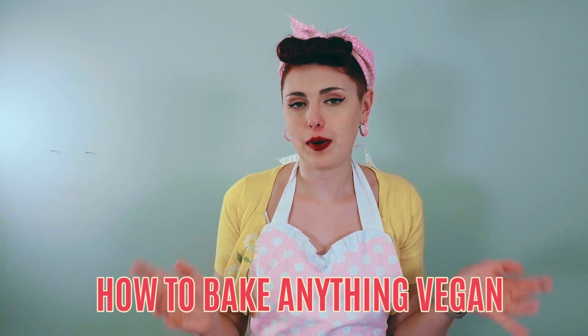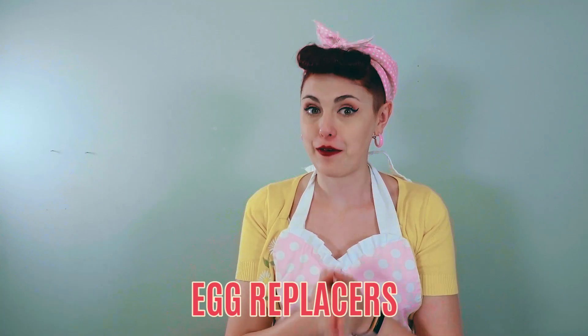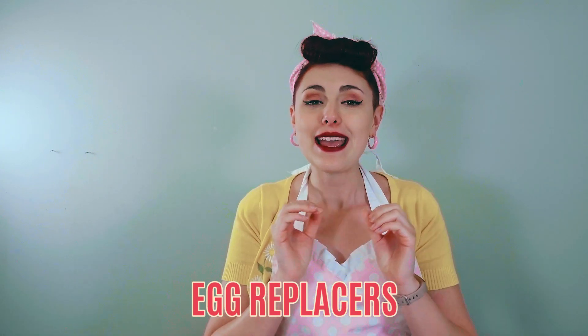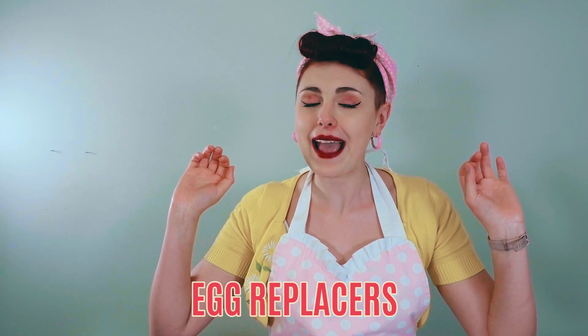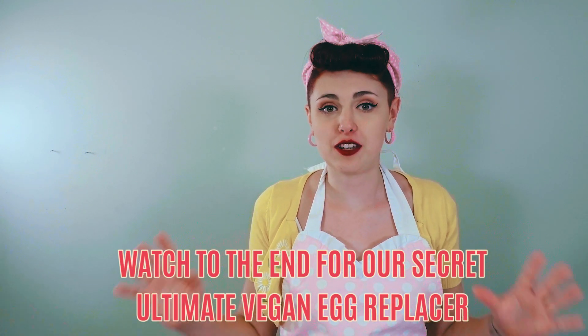This series I started at the beginning of 2019, where every week I explain to you some tips, tricks, and knowledge on how to turn any recipe into something vegan. On this week's episode, we are talking about egg replacers, which I believe is the crux to making any recipe vegan, and actually one of the things that makes vegan baking one of the most challenging things to do.